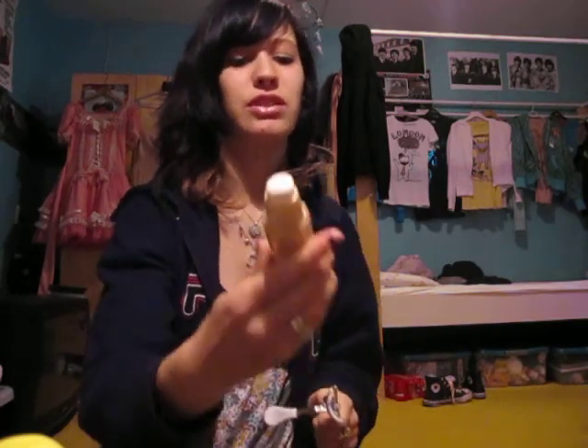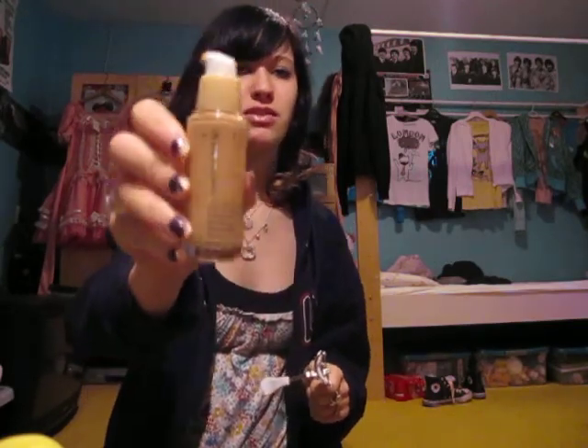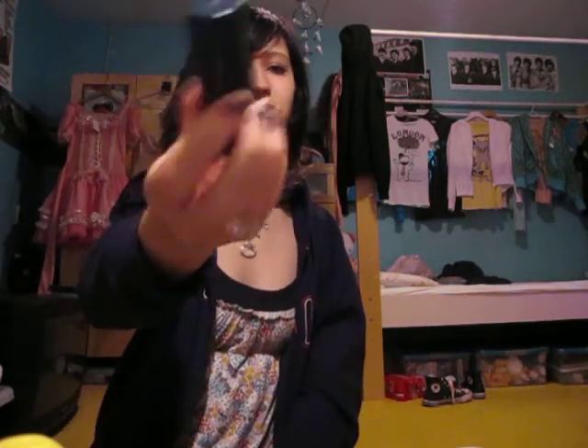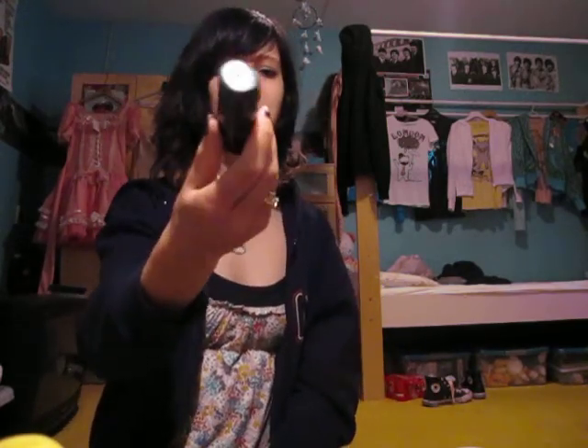I use the compact powder every day because it feels natural instead of like cream. My eyelash curler, and my cover stick — it's a really good one but I don't know which brand it is, so I'm sorry.